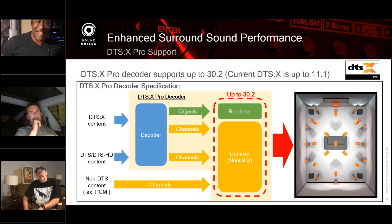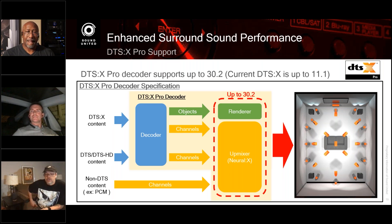DTS:X Pro adds some unique channel positions: a top height, a top surround, and a center front height speaker — these are unique to DTS:X Pro and don't exist in standard DTS:X. When the content comes in, the decoders and renderers and up-mixers work together. The neural up-mixer has been adjusted to support all the speaker positions available in the DTS:X Pro layout.